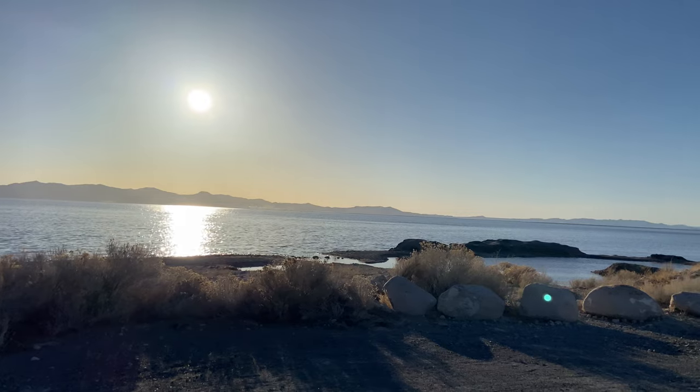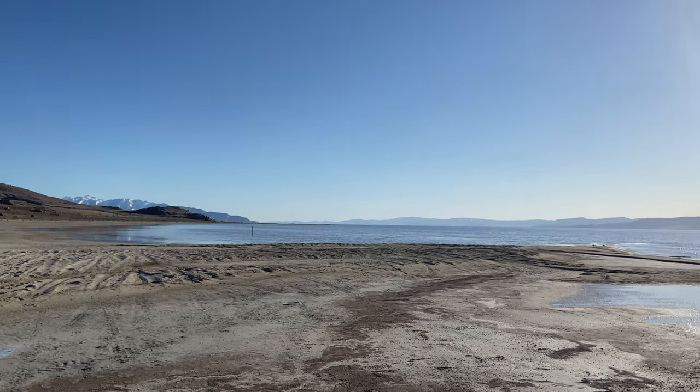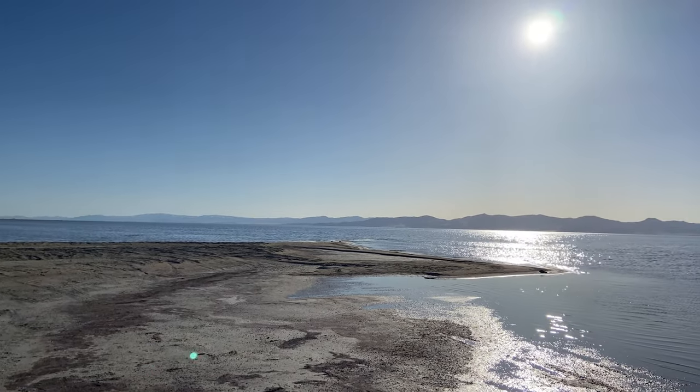When I swam in the Great Salt Lake, I didn't even have to try to think about floating — my body just popped right up. If you don't see yourself going to the Dead Sea anytime soon but you want to try floating in a salty lake, head on out to the Great Salt Lake where you can do it right here in America.